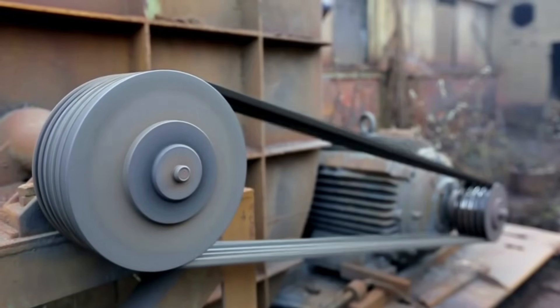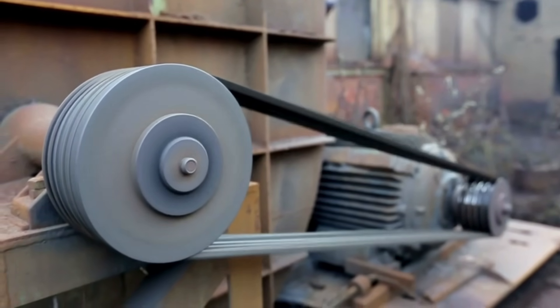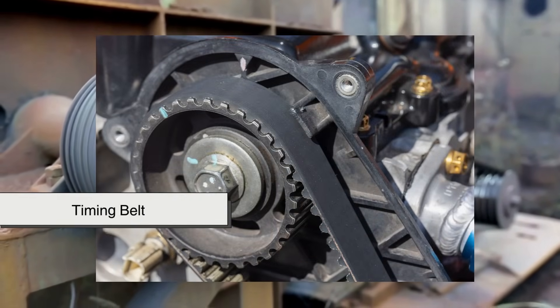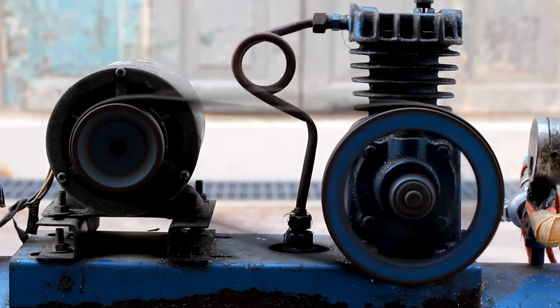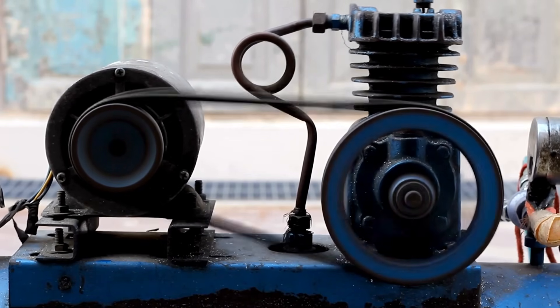There are two main kinds of engine belts: the serpentine belt and the timing belt. They both do very different things, but they're both essential. Let's break them down one at a time.